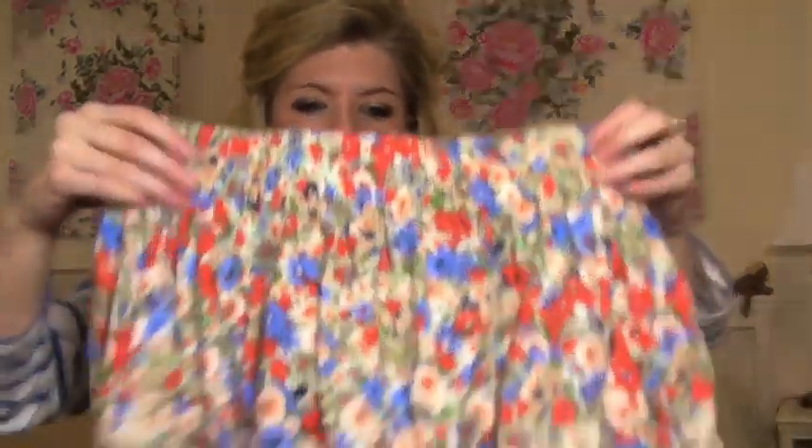I have bought a few things over I'd say the past month, six weeks — a couple of things I wanted to show you. They're all from various places but I'll let you know where they're from. So I'll just get started straight away. I got a couple of things in the Zara sale — first of all I got this skirt.